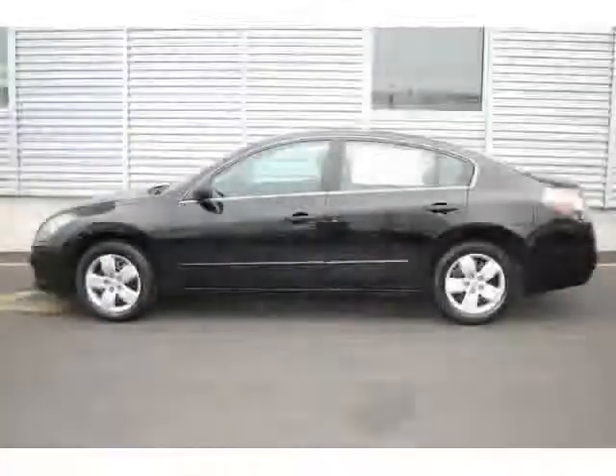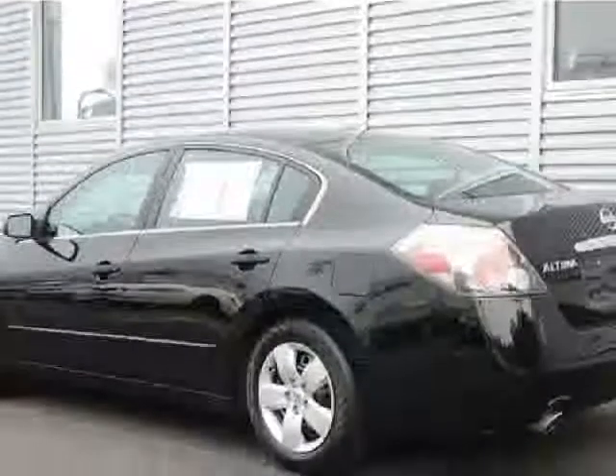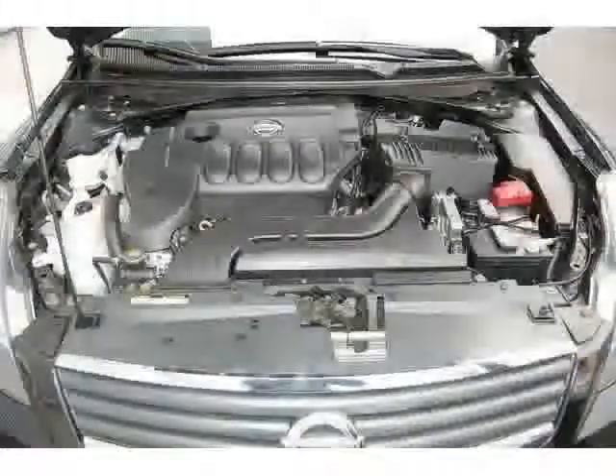Contact Tony De Oliveira at 888-803-5777 or tonyd@meadowlandsnissan.com for more information. This 2007 Nissan Altima S Sedan features a 2.5L DOHC I4 four-cylinder gasoline engine.